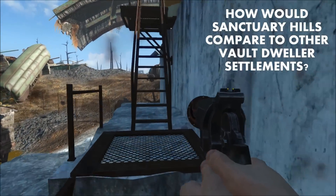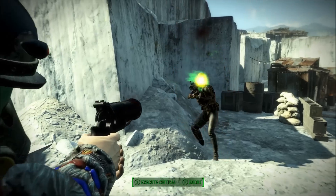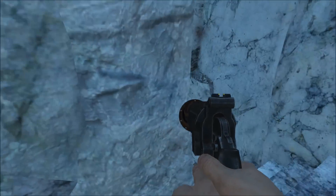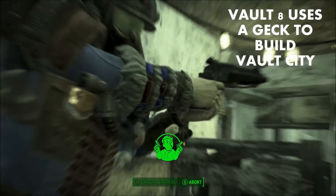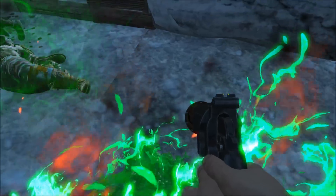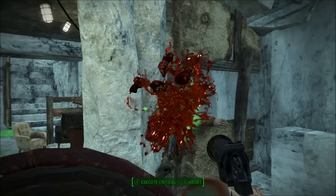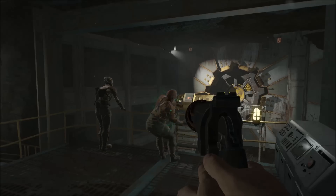Another question worth asking is how Sanctuary Hills would compare to other vault dweller settlements. Ultimately, it may be subpar. In previous Fallout games, some Vault-Tec vaults were designed so that the vault's inhabitants could recolonize the wasteland, usually equipped with at least one GECK, or Garden of Eden Creation Kit, which would allow residents to terraform a specific area. In Fallout 2, a GECK was possessed by Vault 8, which allowed them to build the relatively high-tech Vault City. In Fallout 3, a GECK is used in Project Purity to purify water in the Capital Wasteland. As far as we know, Vault 111 and none of the other vaults in Fallout 4 are known to possess a GECK, implying that Vault-Tec never intended for Vault 111's residents to leave, or at the very least it would be a very long time until they were permitted to.